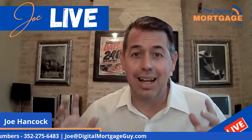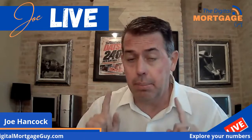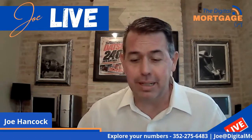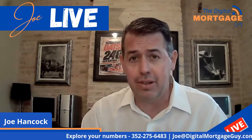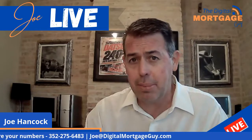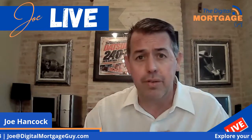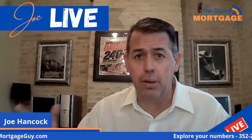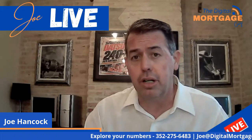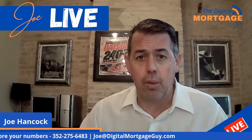Down payments — I get a lot of questions on this one. How much down payment do I need to buy a home? Well, that's kind of an open question because it really depends on the loan type, how you're going to occupy the property, your credit score as a borrower, if you're a veteran, or where you're going to be located. There are a lot of moving parts, but one thing's for sure: you don't have to have 20% down on all loans in order to get a home.